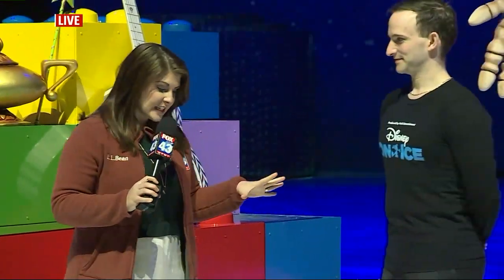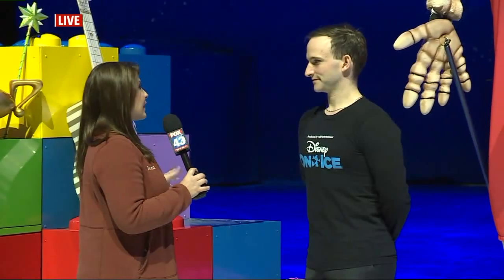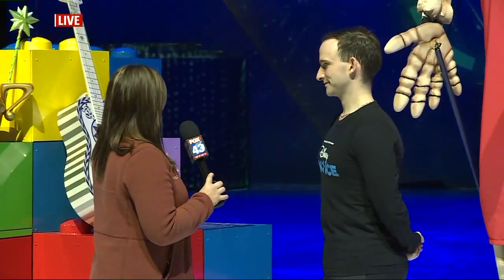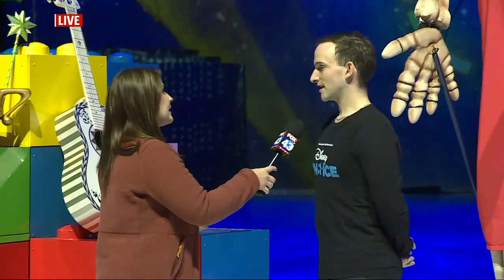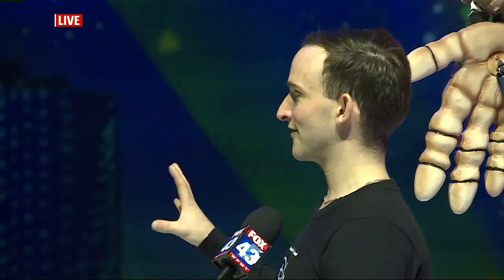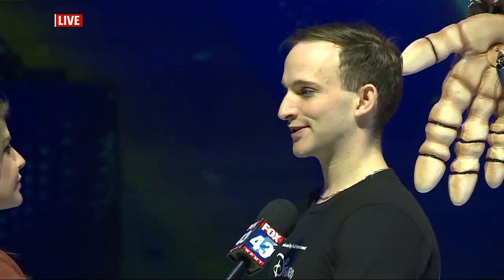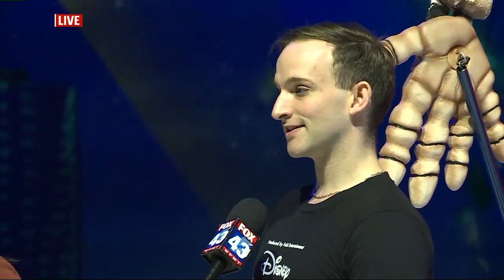We're going to turn to Daniel now, who's going to tell us about some of the things you'll see right here behind us. The big toy blocks, obviously, are from Toy Story — that's featured within the Toy Story segment. Aladdin's lamp — the genie comes out of that, and there's a magical moment where we include the audience. We have audience participation in the Aladdin section.